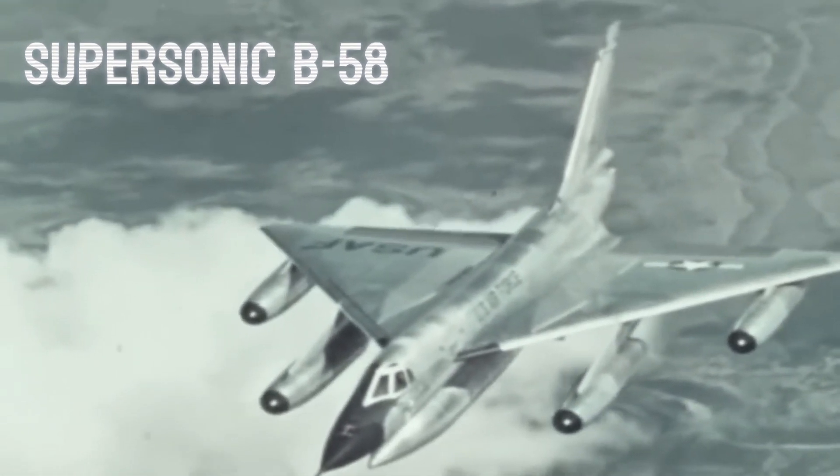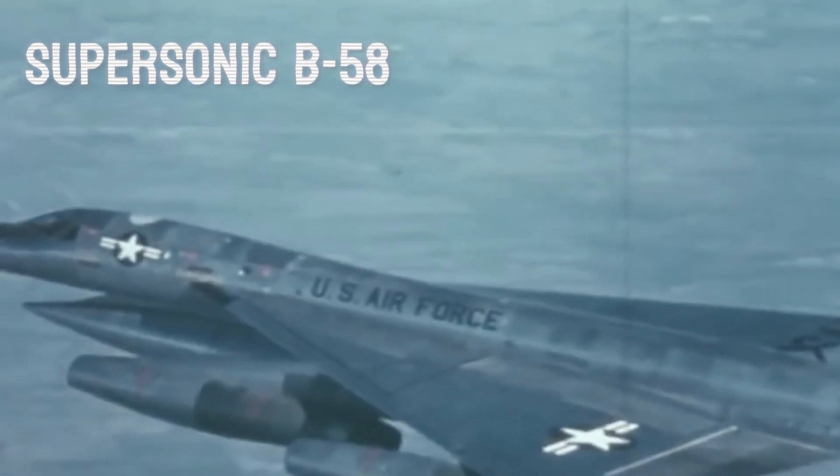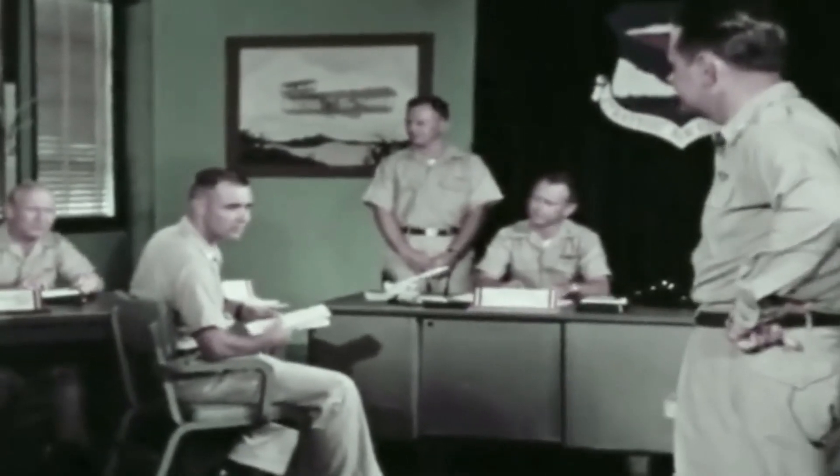Meanwhile, the supersonic B-58 was fast enough, but lacked the range and payload to be effective. The Air Force desperately needed a new kind of plane to outrun anything the Soviets had. In 1955, many doubted if such a plane was even possible.